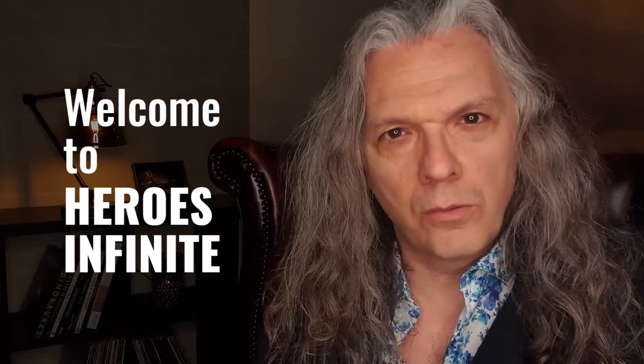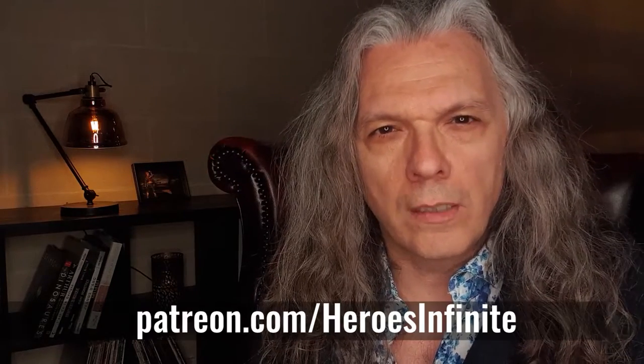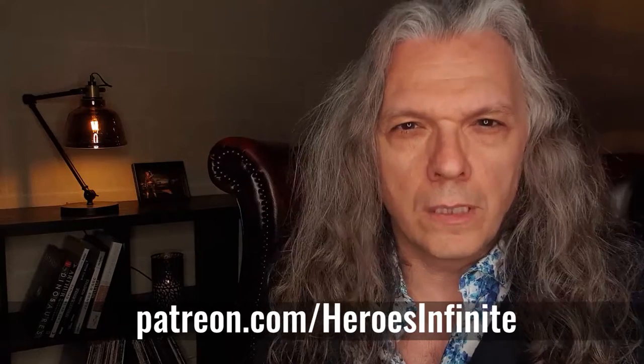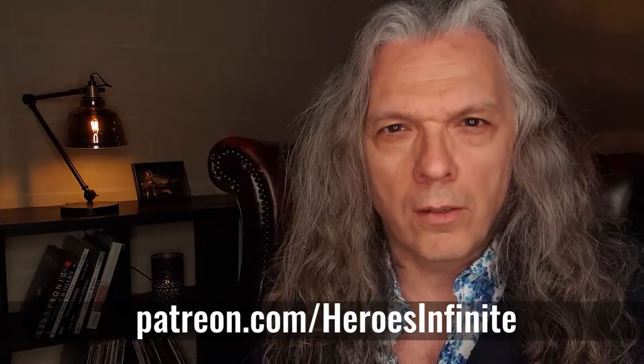Hello and welcome to this new Raging Heroes project: Heroes Infinite. If you don't know yet what it is, we have decided to create a Patreon so that you could subscribe to getting new great miniatures every month at a great price.